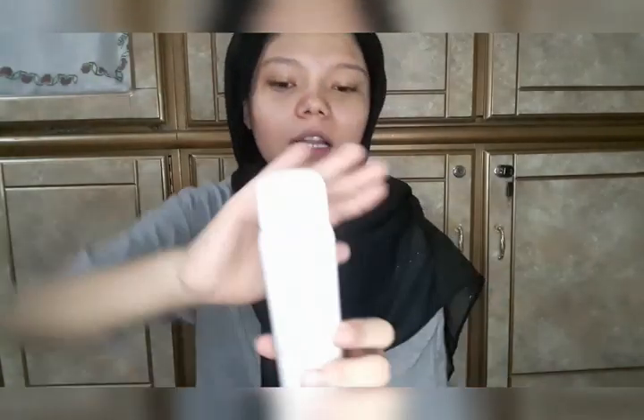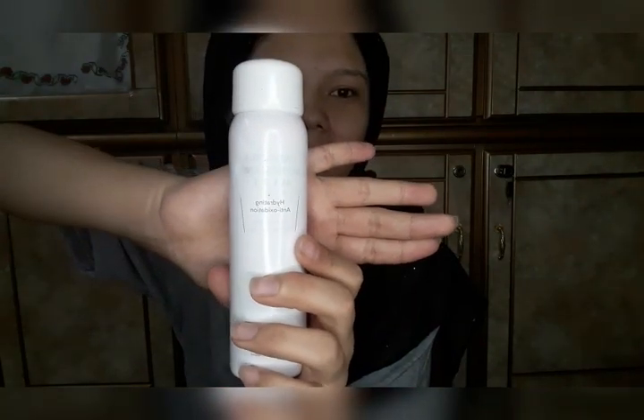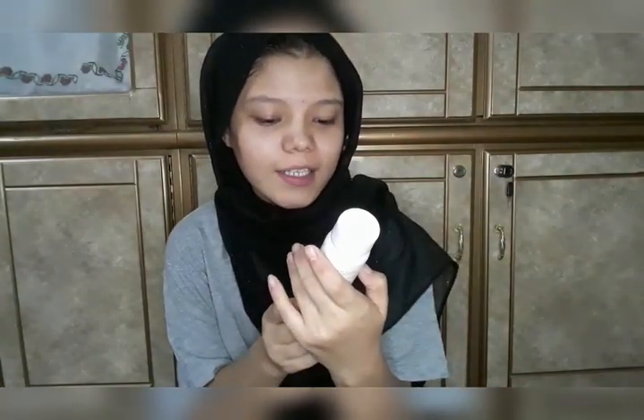We have two types of skin spray, both from Mineso. We use the first one before the serum or sheet mask, and the second one after. This first spray is for hydrating and oil control, and helps balance the skin's pH. We apply it and let the skin absorb it.